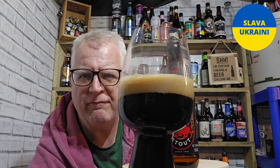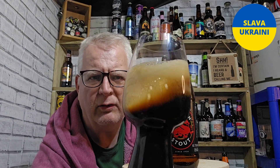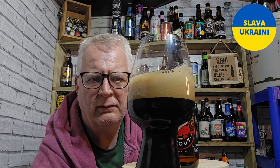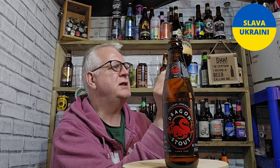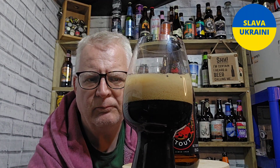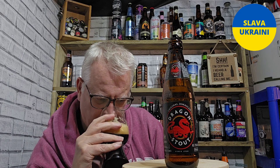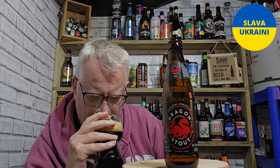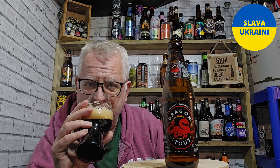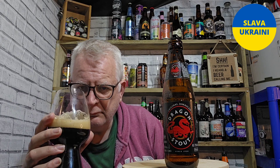In the glass it is pretty dark, very very dark, with just a tiny little bit of light coming through. There's a lovely creamy-looking tan head on it. It does seem to have a fair bit of carbonation, which I'm a little bit surprised by — I didn't think it would have so much.